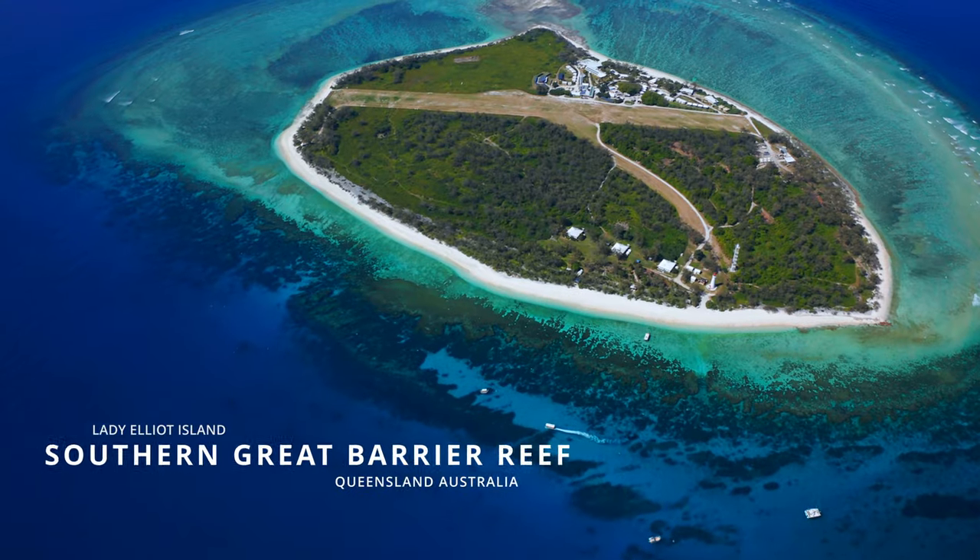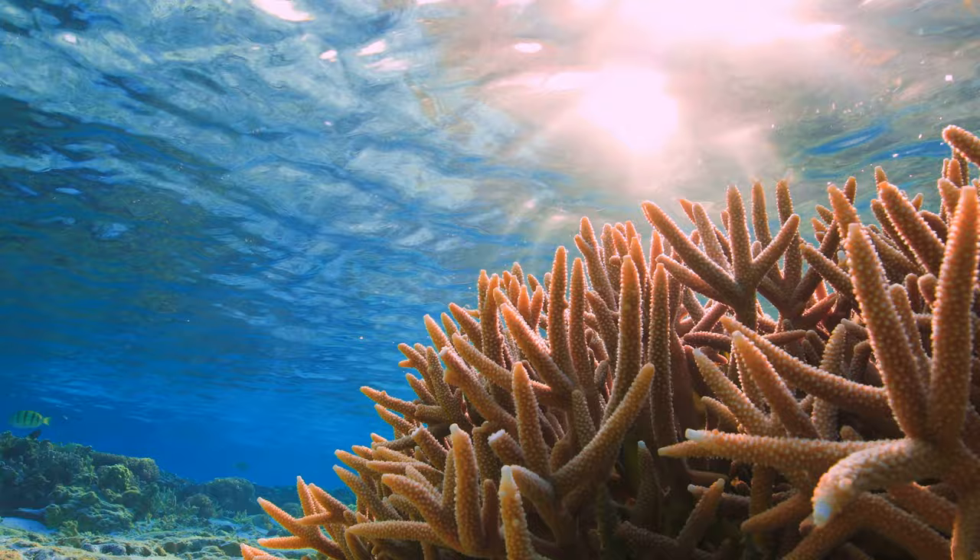So we all know Lady Elliot Island. It's in Queensland, Australia. It's on the southern end of the Great Barrier Reef.